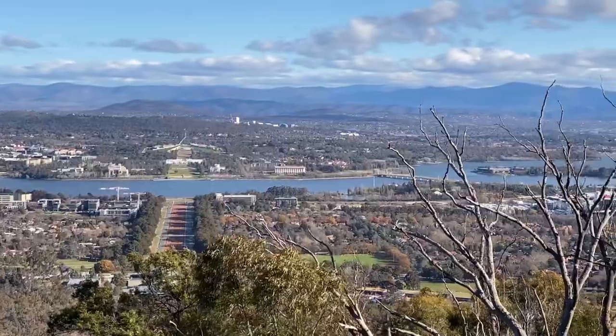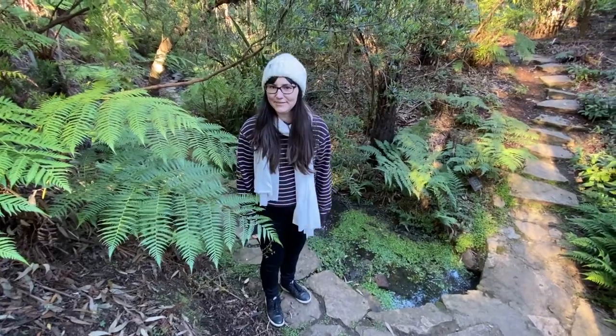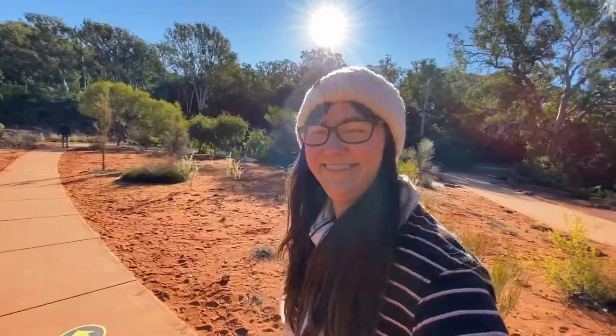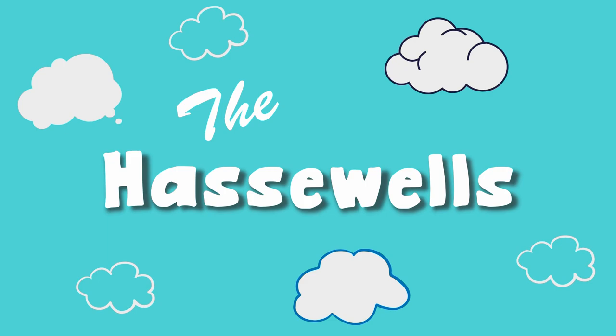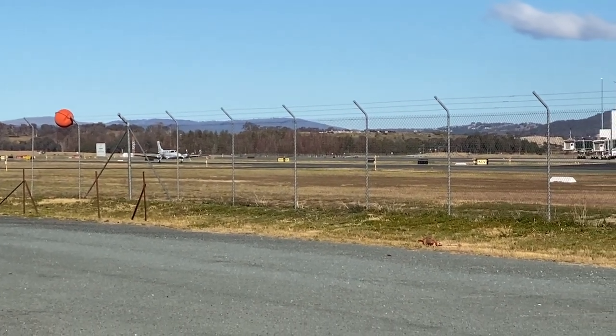Hey, we're the Haswells and we love traveling, but a little pandemic struck the world and now we can't. So since it looks like domestic travel is going to be it for the next little while, we thought we'd show you around our hometown of Canberra and give you some local tips for things to see and do while you're here. If you're from Australia, you probably think that the first thing you should do in Canberra is get on a plane and leave Canberra.